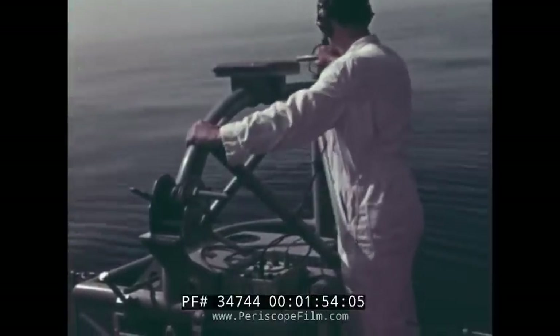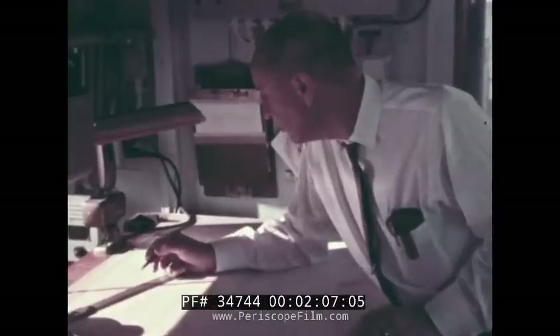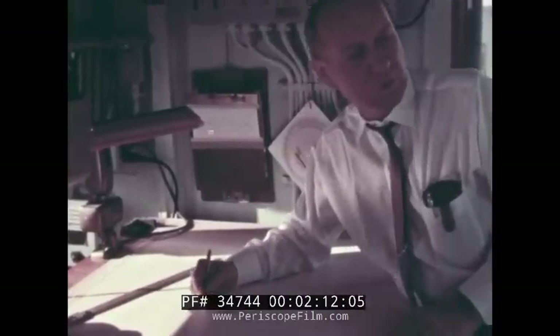Coordinates of the torpedo's approximate position are sent to Communications Control Center. Nice Skater 3-0 reports signal 2-8, area November. Coordinates as follows: 33 degrees, 29 minutes north, 118 degrees, 07 minutes west. Over.